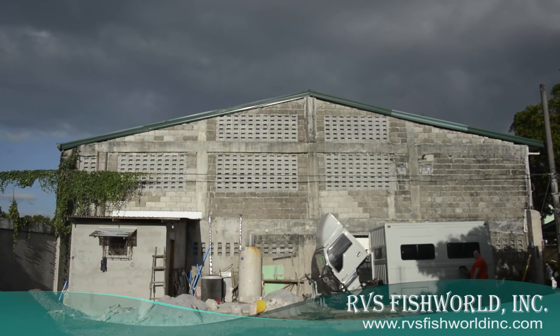Thank you for supporting RBS Fish World. God bless you, God bless net-caught fish, and God bless the Philippines.